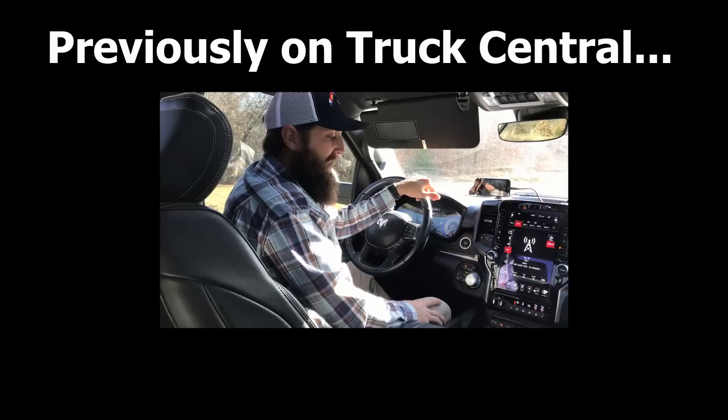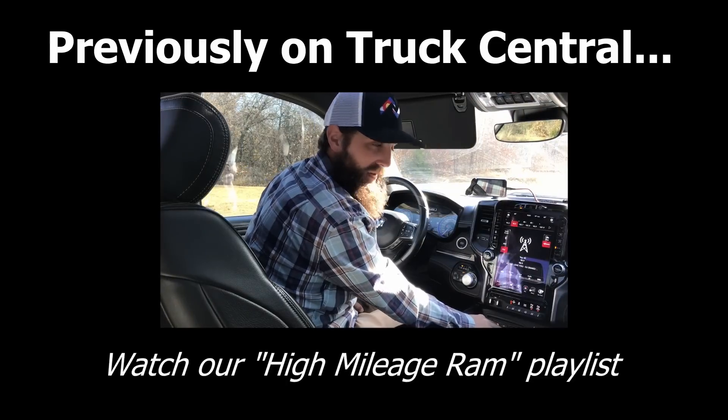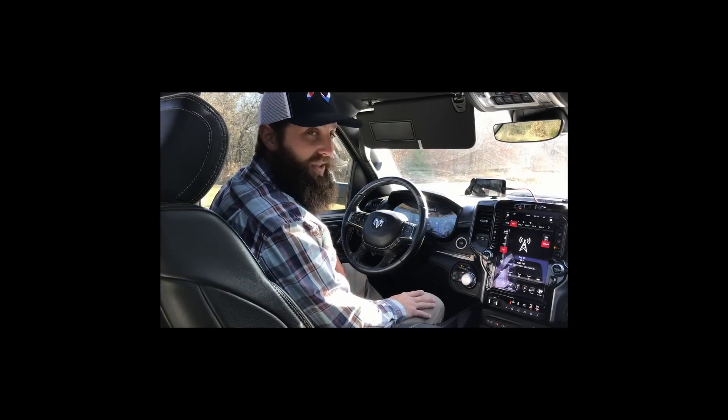Previously on Truck Central: for the longest time I just thought that's just how it is — but there's actually a combination to it I found out, and only one other person I know of has also discovered this.